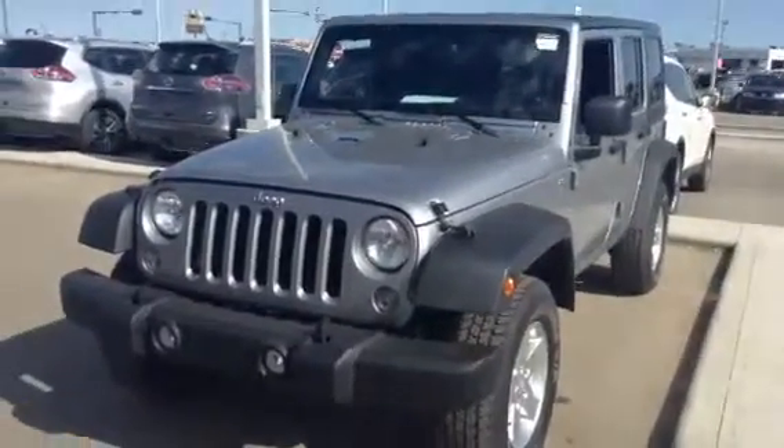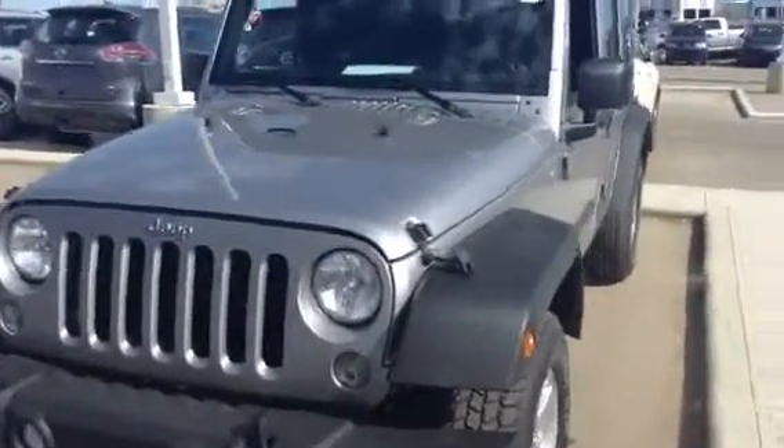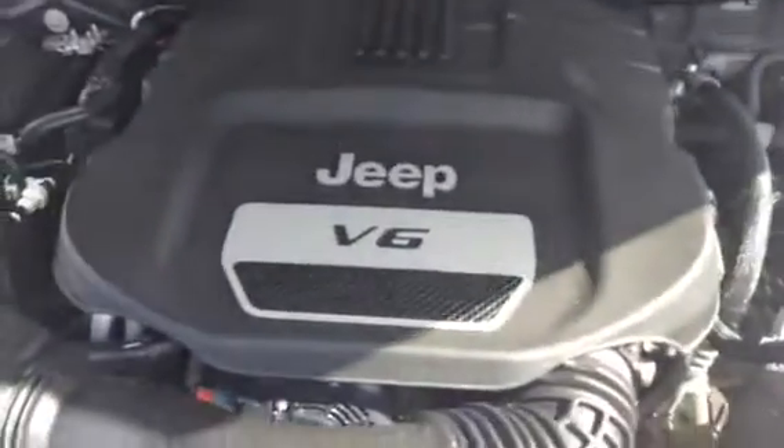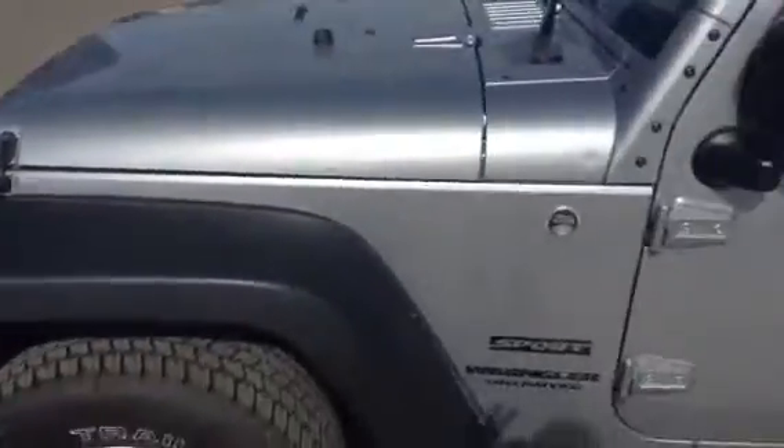Hey there Nancy, it's Mark at LA Nissan, and this is the 2014 Jeep Wrangler that you inquired about. We'll take a look under the hood — you get the absolutely legendary 3.6 liter V6 Pentastar engine with awesome fuel economy and plenty of power. As you can see, it's in that beautiful silver color with the nice black roof — it looks absolutely awesome.